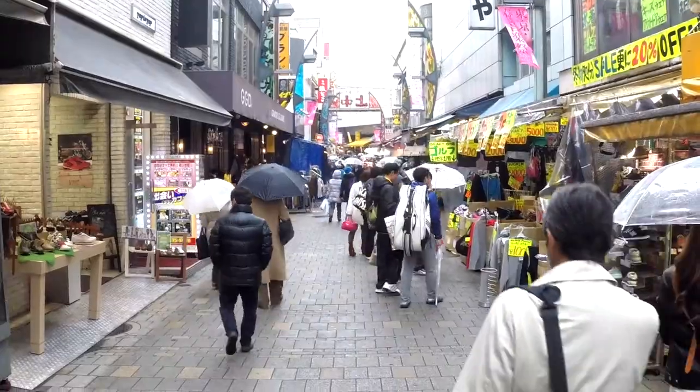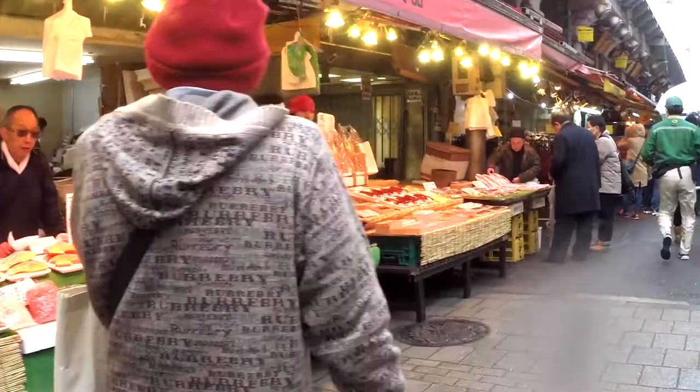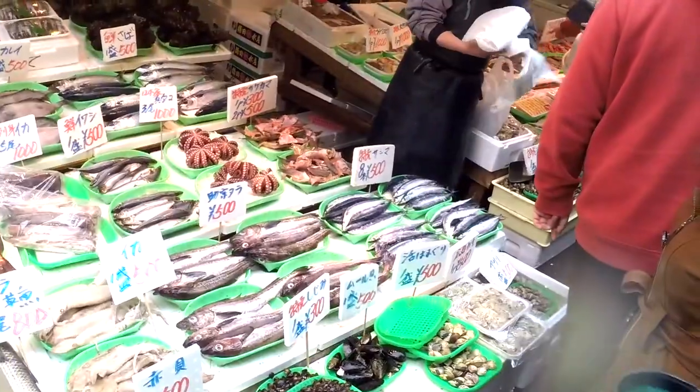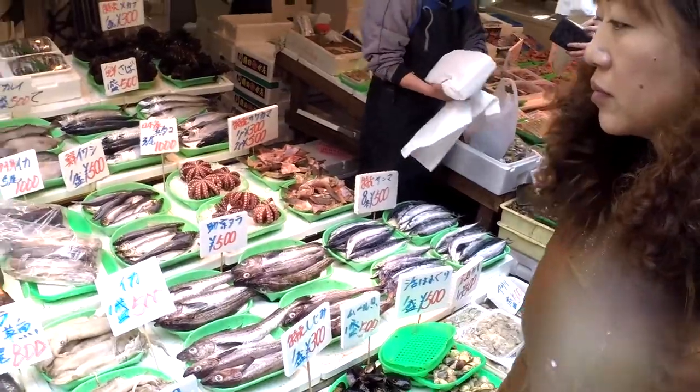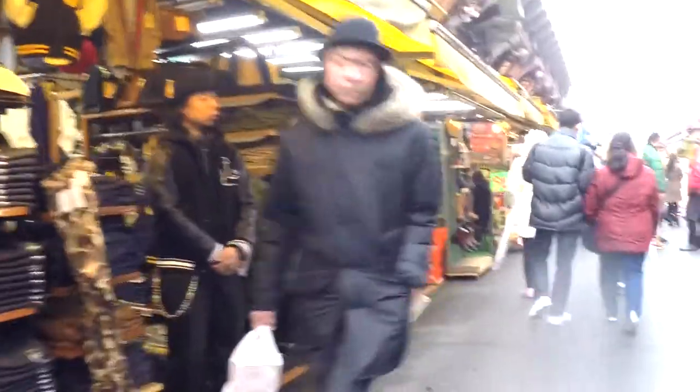We move on to Ueno. It is an amazing district that seems to have a little bit of everything — pachinko centers, a fish market, lots of street food and ramen, hat stores, brewery stores, even a BB gun store.